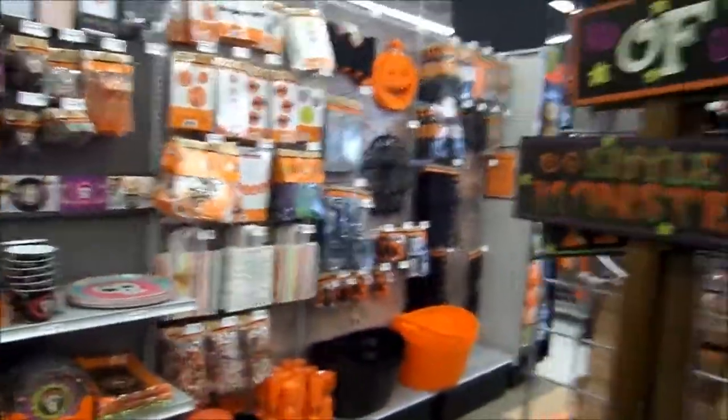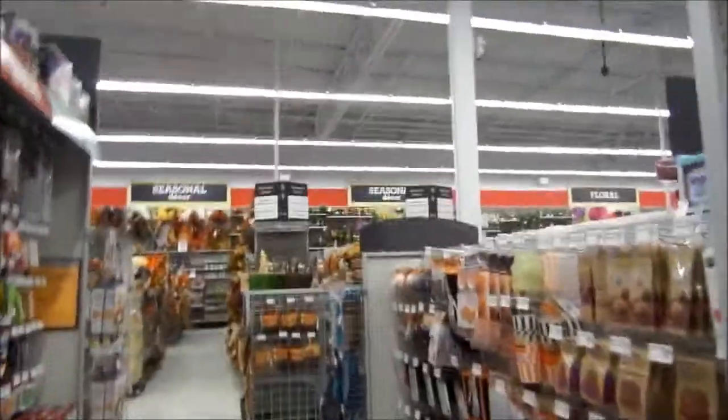So let me show you guys what they have for around this fall season. This is their decoration and craft, and around Halloween right there. And there's more Halloween accessories around here, and more over there. So this is just around the fall season area, but they sell a lot of things for home decor and everything around here.